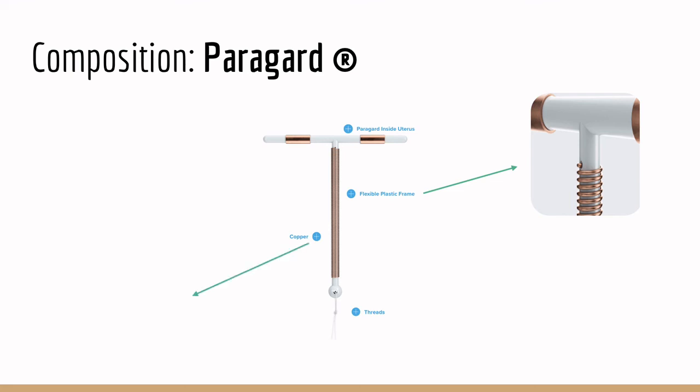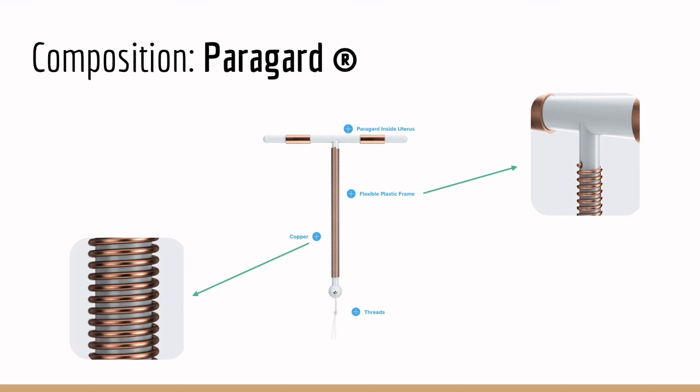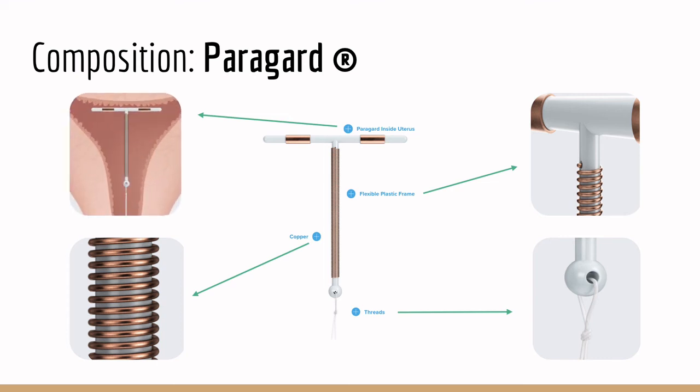Thin copper coils are wrapped around the stem and arms of the IUD. At the bottom of the stem, there are threads that allow for easier insertion and removal. The IUD is quite small, so it sits comfortably and unnoticed in the uterus. Just for a fun reference, this tiny IUD is around the length of your average-sized strawberry.